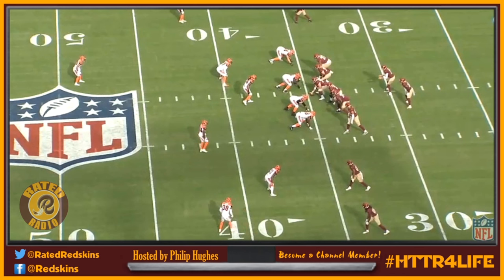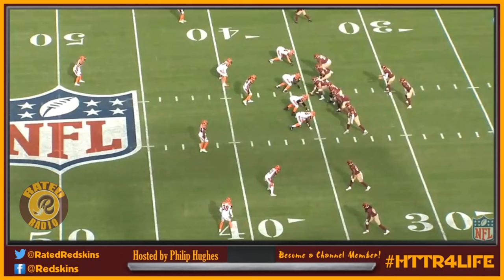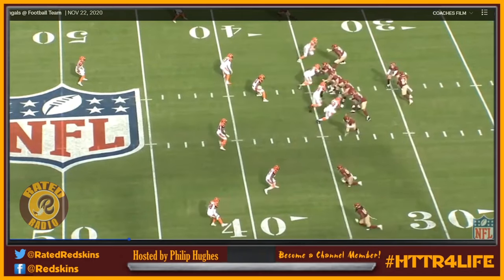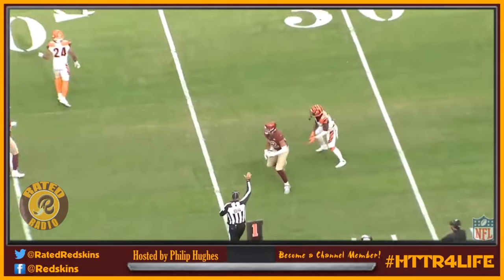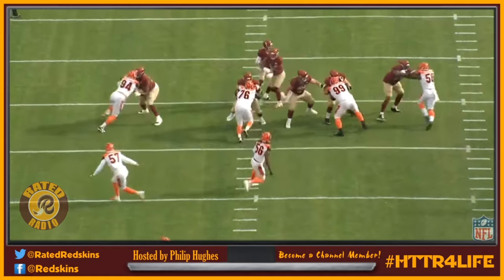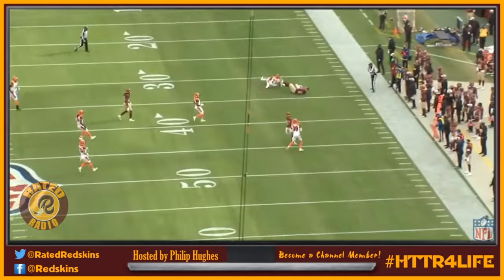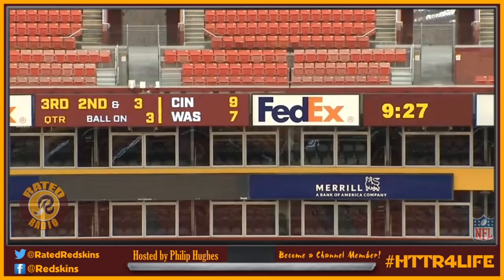I was looking over the coach's film this afternoon and a lot of what I see is plays where they basically fake to Gibson and then he rolls out, goes into the flat after pausing a little at the line. Here's an example — they fake to him and he just kind of goes out in the flat. Watch it from the other angle: it's a pass to Logan Thomas but it's a fake — he stops at the line, goes out to the flat. At least six plays like that I noticed.